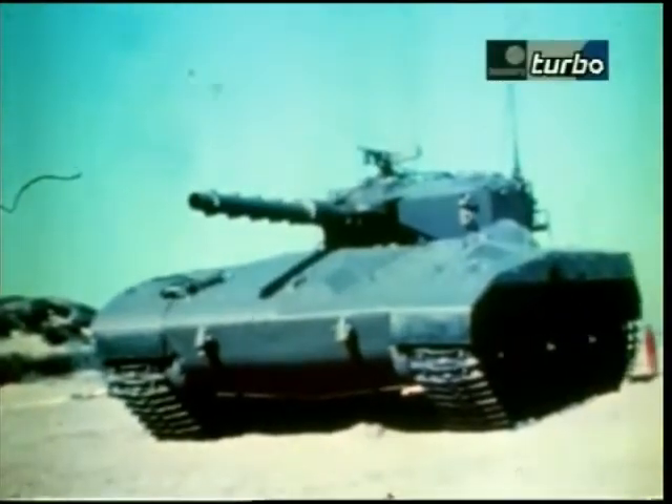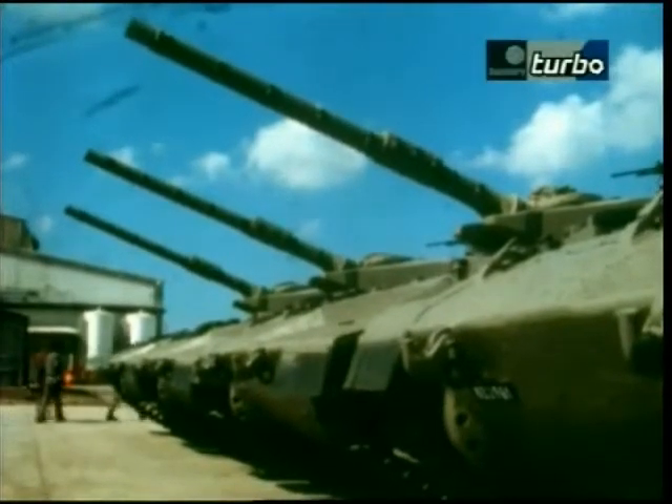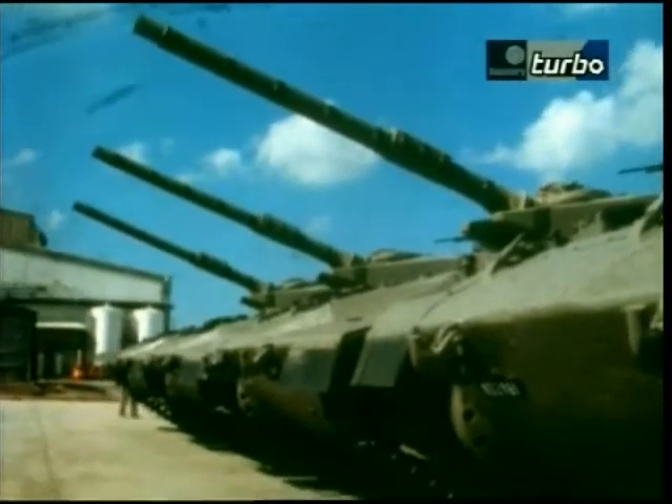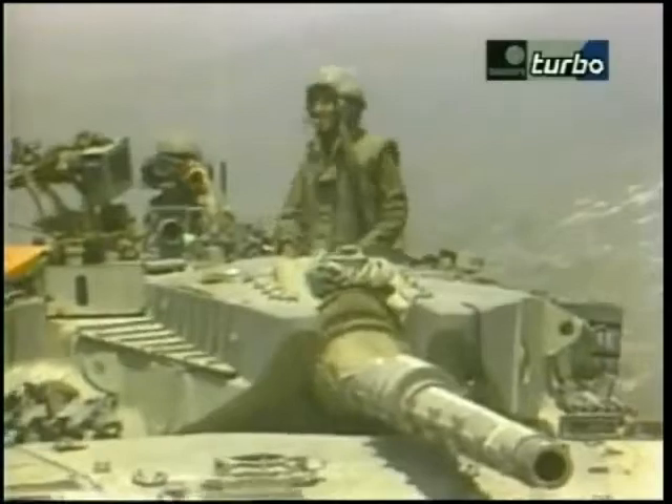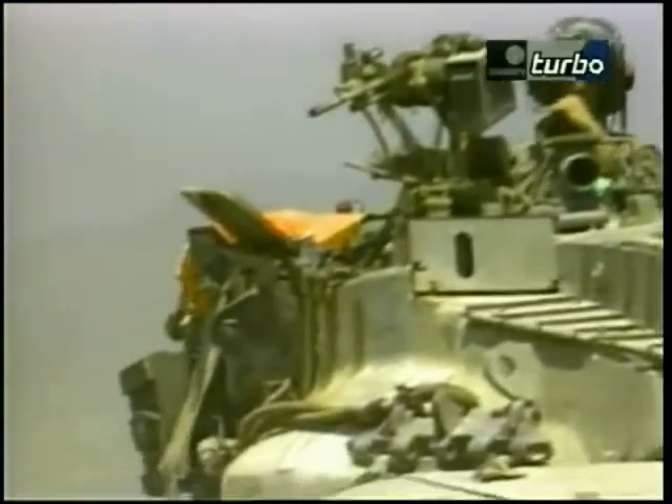The Merkava is the only tank in the world to have been designed with input from active tank crews. A lot of their tank crews are reservists who work in the defence industry, so they take with them a body of knowledge which allows them to develop outstanding weapon systems. The design they came up with places the tank crew right in the middle of the vehicle, with all the materials of the tank arranged around them.